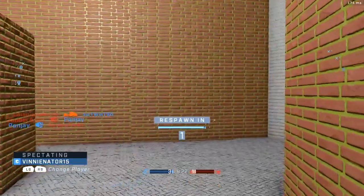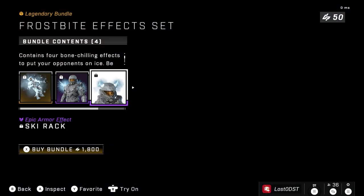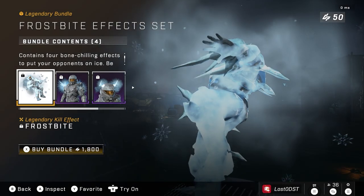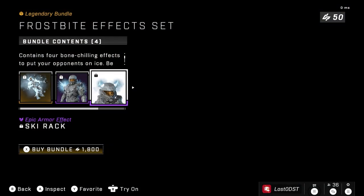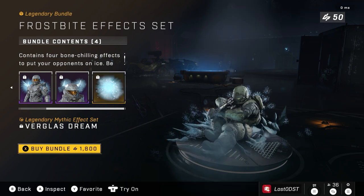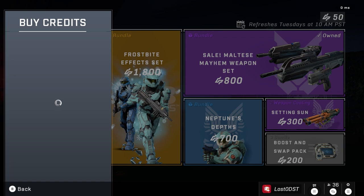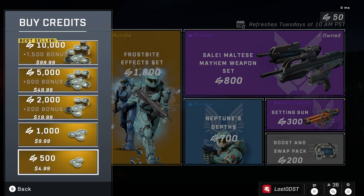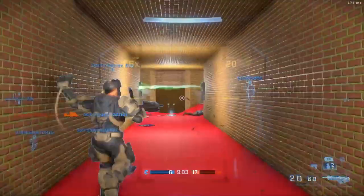The first bundle in the store is the Frostbite Effect Set. It seems like they brought this one back, and this is the one that had a lot of controversy around it. It contains four effects: a kill effect, two armor effects, and a mythic effect, which is 1,800 credits. Someone pointed out this technically costs $20 USD, and in some places even more, because you can't buy exactly 1,800 credits — you have to buy a bundle. Not a big fan of that one.